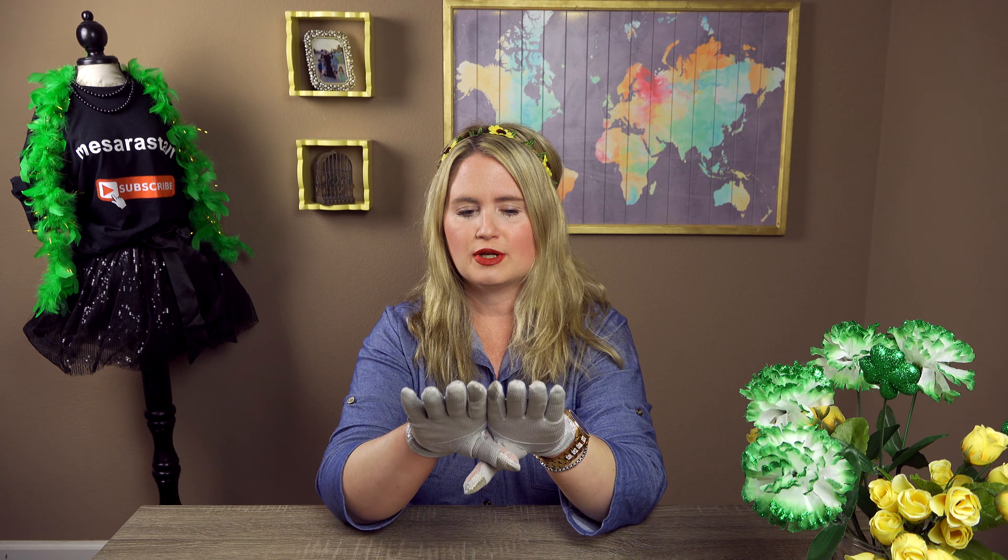I went to Dollar Tree and I have a haul to show you. I still have my pinched nerve, you guys. It's been like almost a little over a week now. I still haven't been able to look to my left. So if I'm looking a little awkward again today, my pinched nerve has just really got a hold of me.